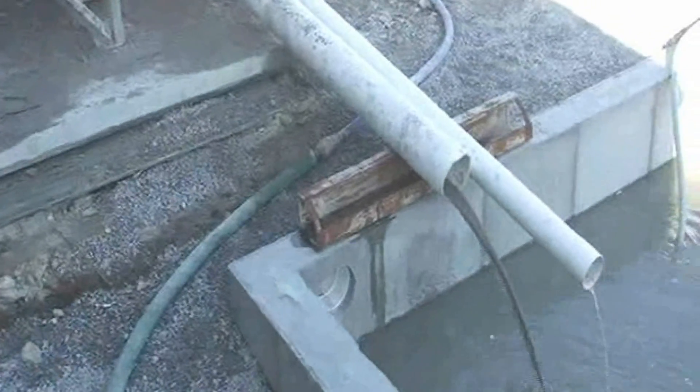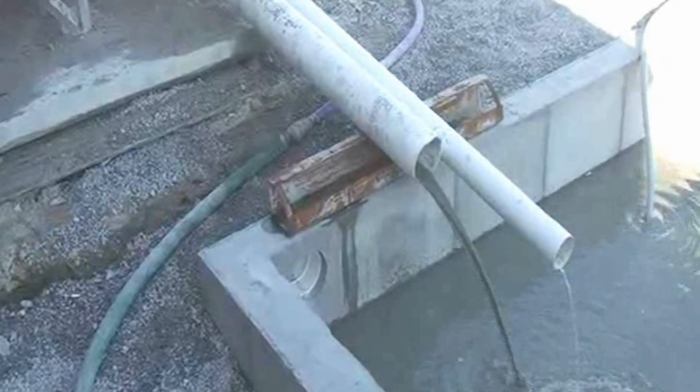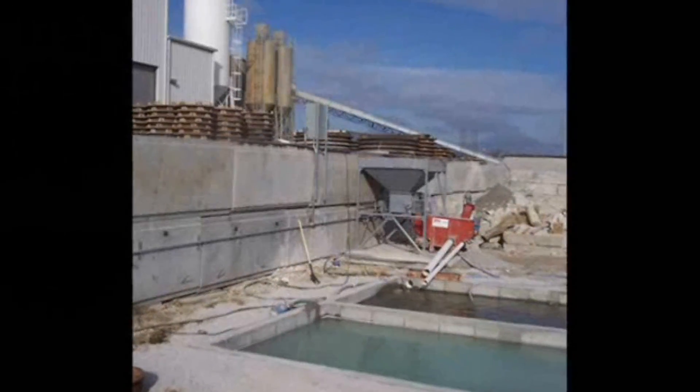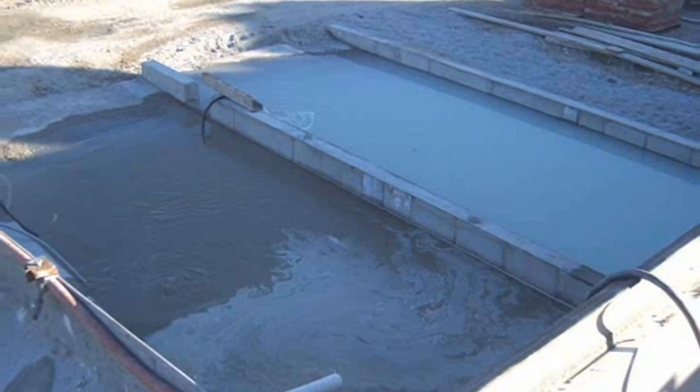Cement slurry flows out of a drain pipe located on the opposite side of the machine from the sand screw. The slurry can be dealt with in a variety of methods, the most common being settling ponds.